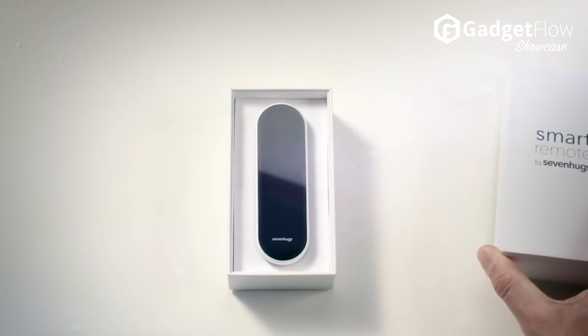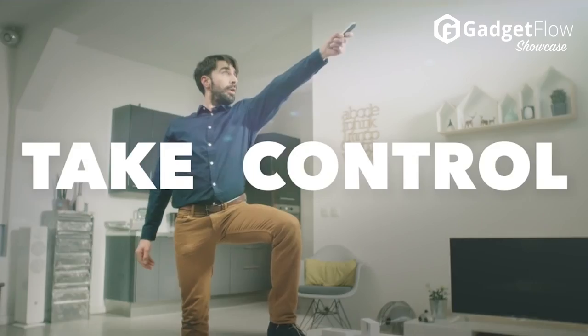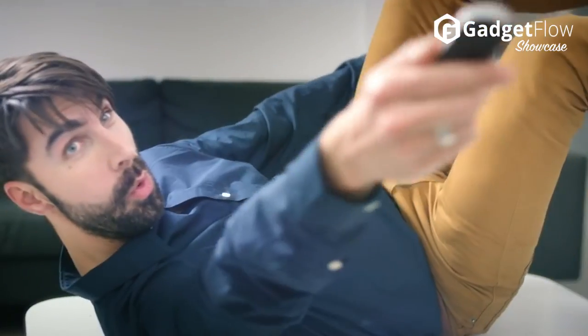Hi there, this is Wes with the Gadget Flow, and today we are showcasing the 7HUGS Smart Remote, the first remote to control everything.